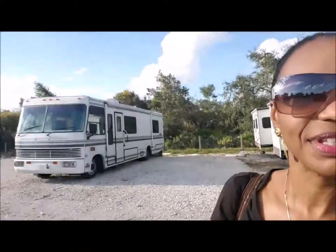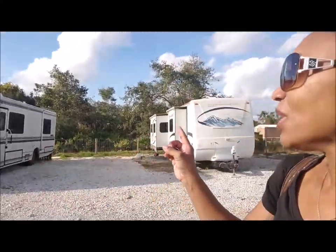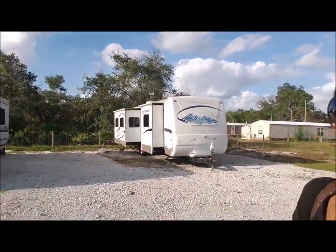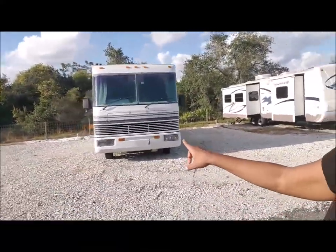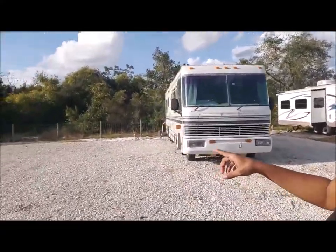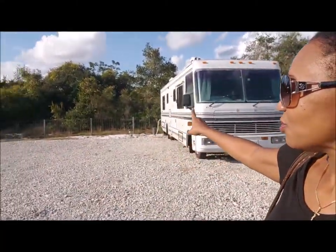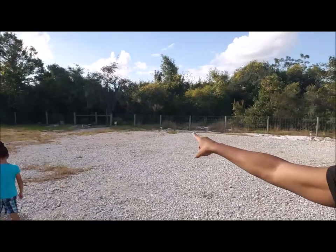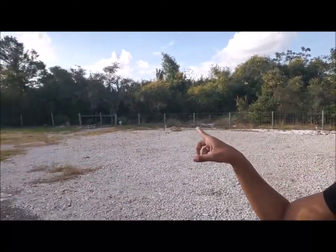If you look around — look right behind us, here's our rig. They've got space for four rigs right now, with 30 amp hookups. It looks like there's space for five, with water spigots and 30 amp electrical outlets. More down here — she has built her own little campground.